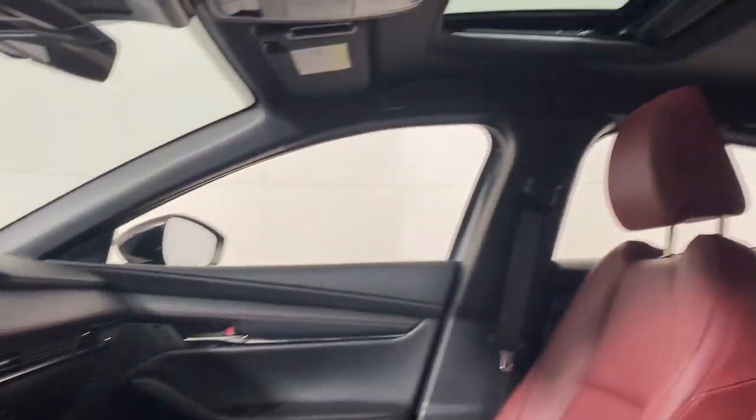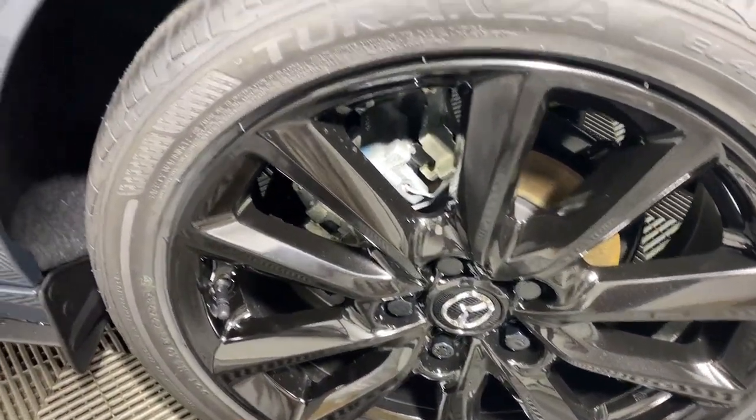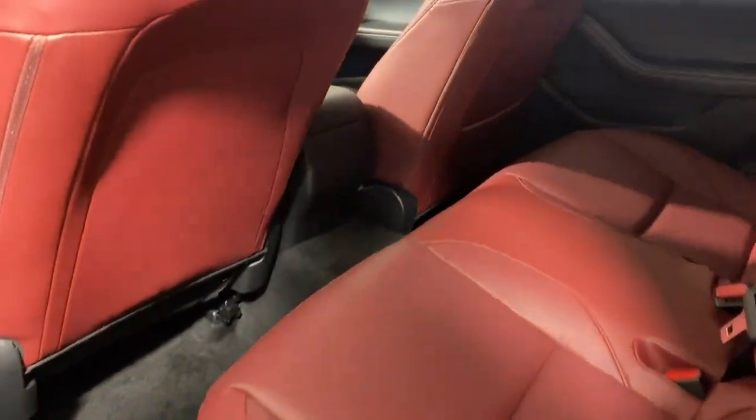Indulge in your driving pleasure. Get behind the wheel of this stylish 3. Come in for a fun and easy test drive. Our team will make it the best part of your day.